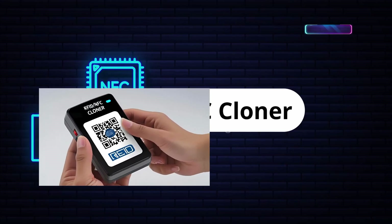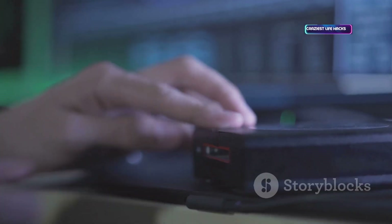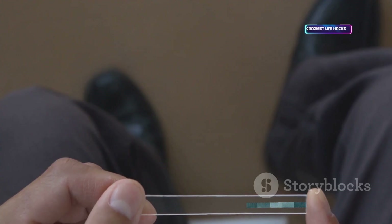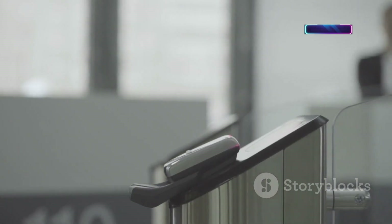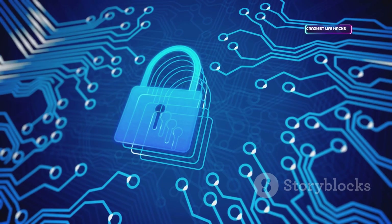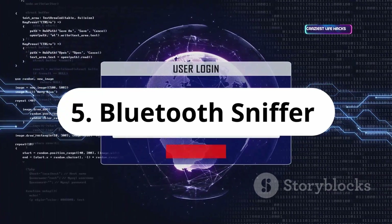Here's where physical security meets hacking: a handheld RFID NFC cloner. It reads and copies access cards or fobs, showing how easily older systems can be compromised. Used by auditors to demonstrate vulnerabilities in building security, it highlights the need for encrypted modern RFID systems. Only use it for authorized security testing, never for unauthorized access.